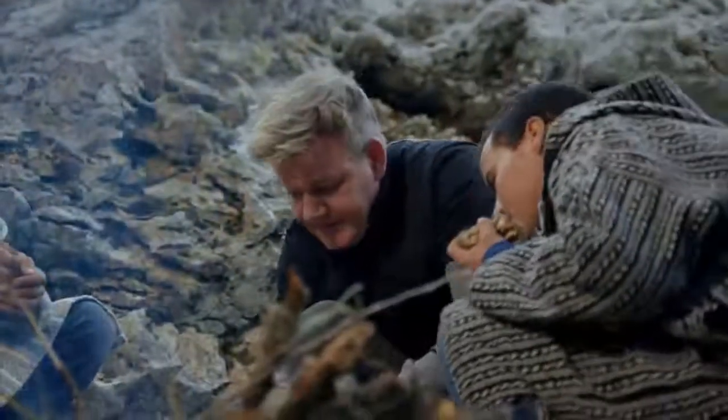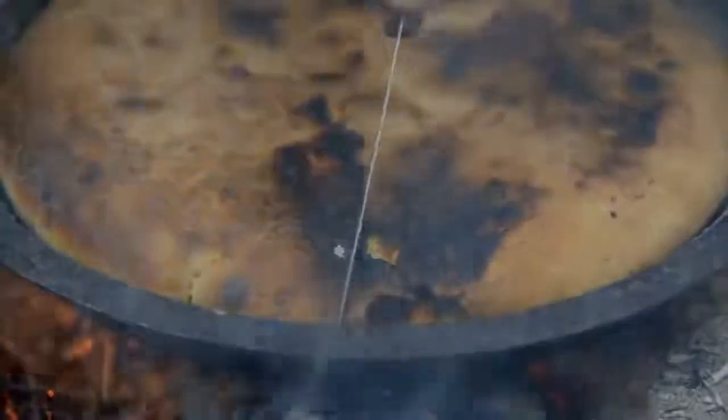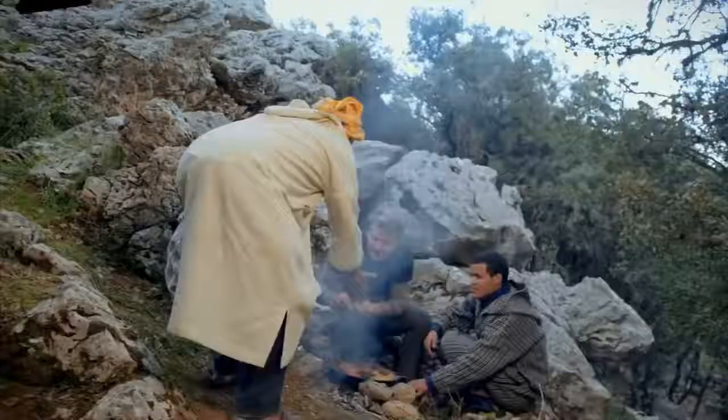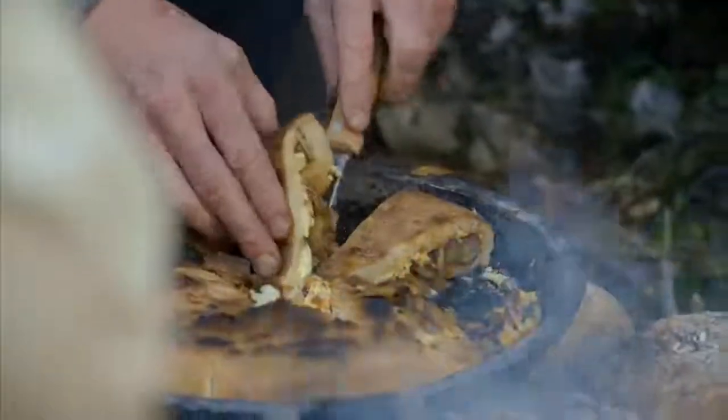I've rappelled for them. I've swam for them. And now it's finally time to eat these precious mushrooms. Wow, Abdullah. Look at that. Really beautiful.